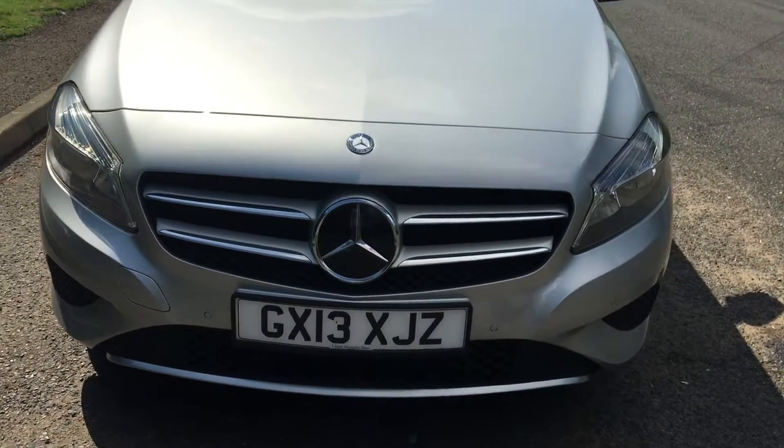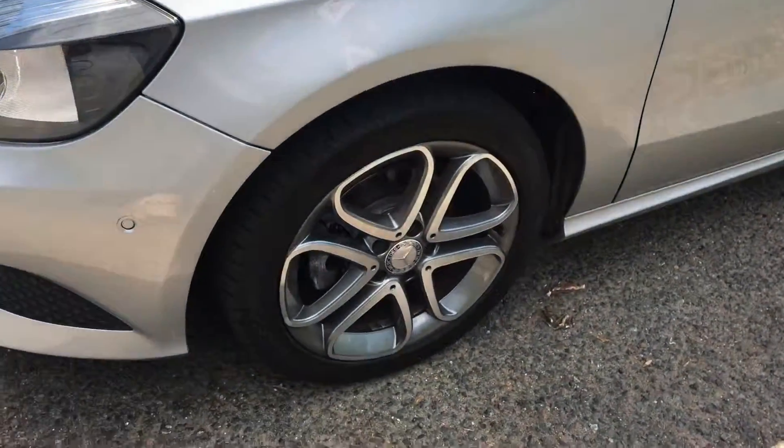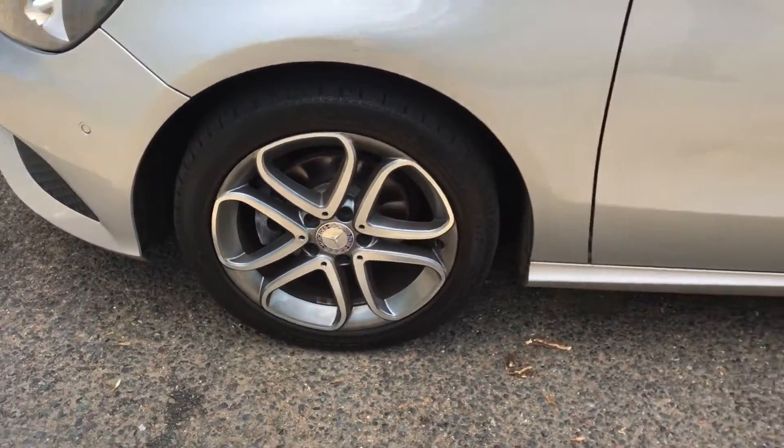Nice big badge at the front — you can see the front parking sensors there. It's got diamond cut alloys as well, 17 inch.